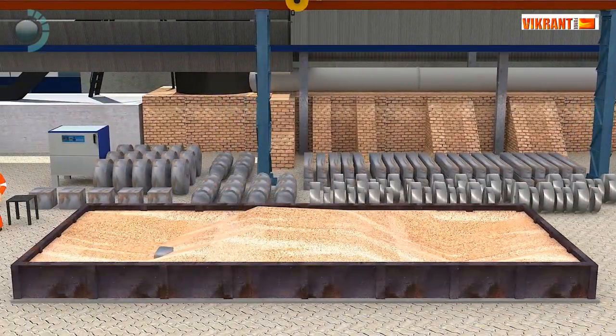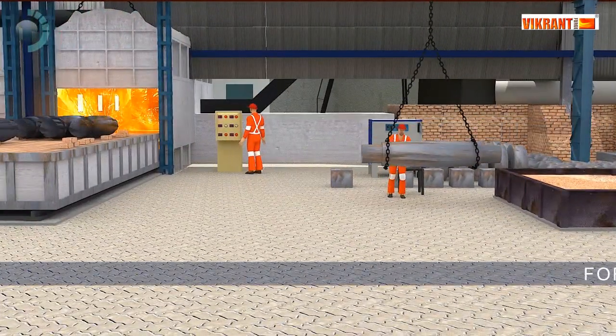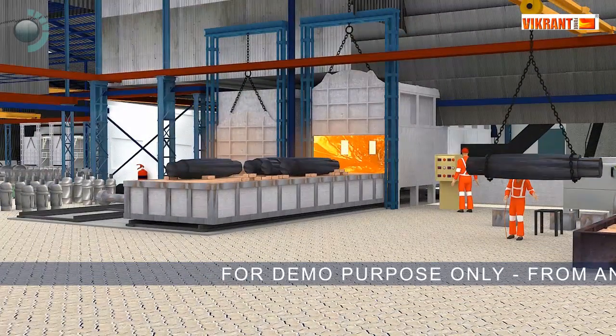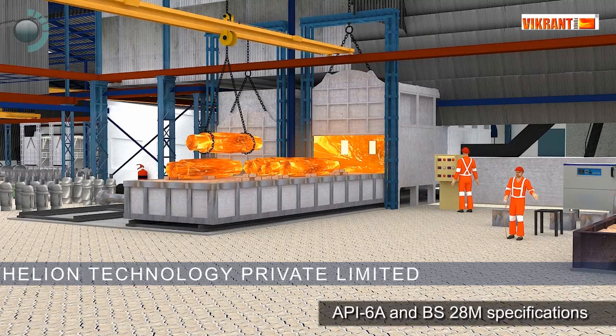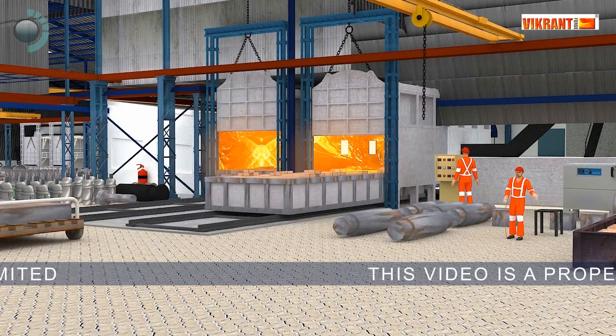They are slow-cooled and ultrasonic testing is carried out. Heat treatment is done in furnaces calibrated as per API-6A and BS-28M specifications to improve grain structure.